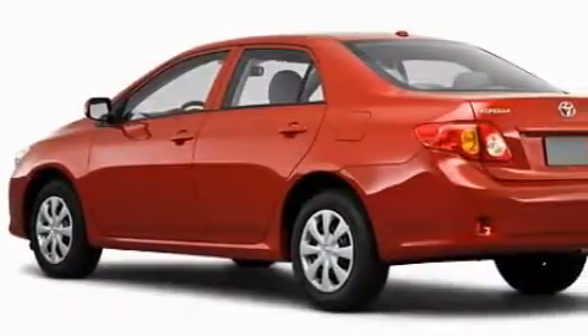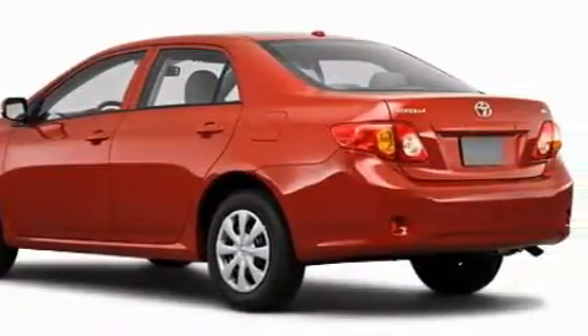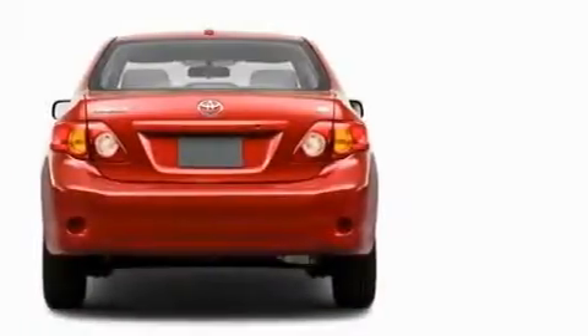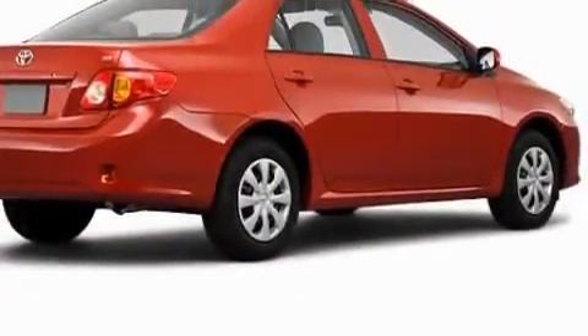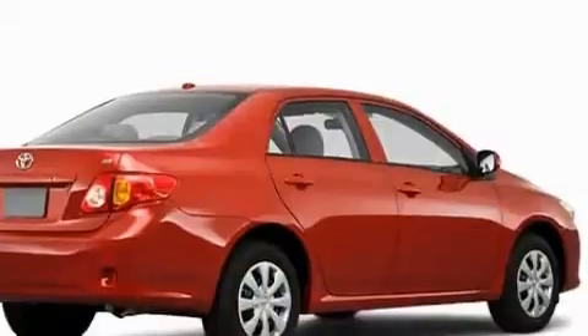Complementing this Toyota's contemporary styling is a stunning array of desirable features which include a power outlet, a rear window defroster, satellite radio, dual airbags, an anti-lock braking system, and this vehicle has the safety and efficiency of front wheel drive.